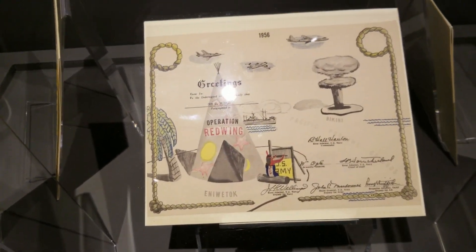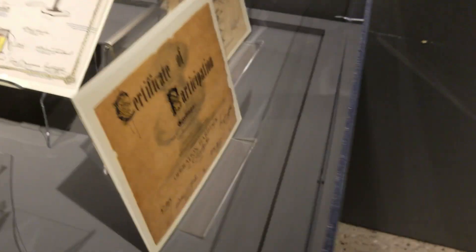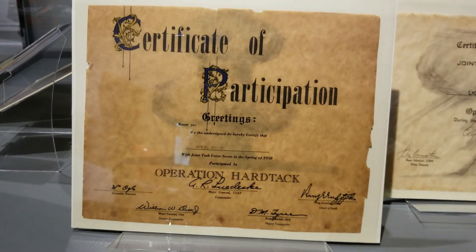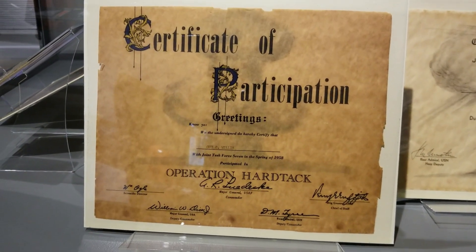There's that one for Red Wing. They have the exploded bombs on them. A participation certificate for Operation Hardtack.